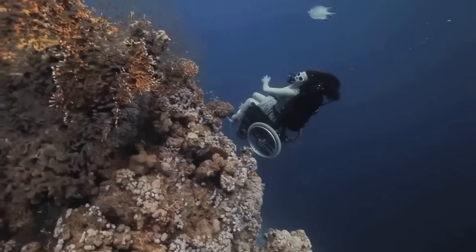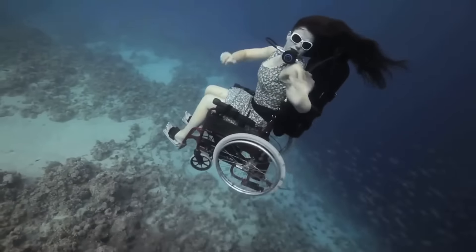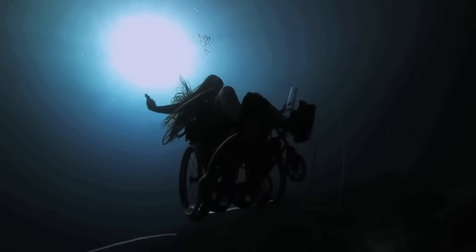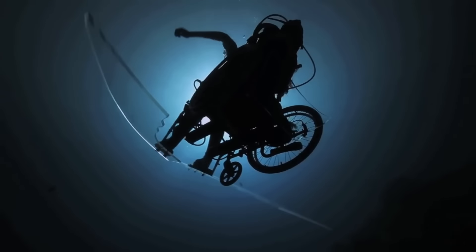While exact costs are not known, it is clear that a lot of money was put into its development. This cutting-edge tool is a powerful testament to human ingenuity and accessibility — it's more than just a transportation system.